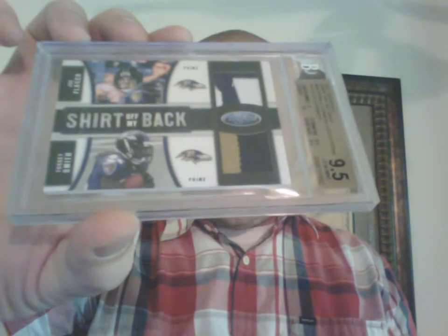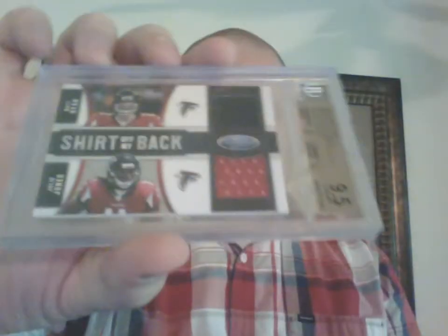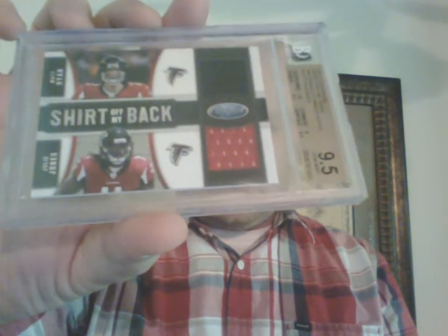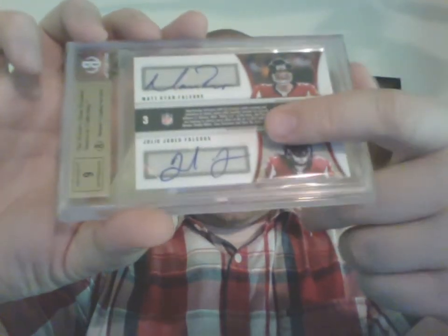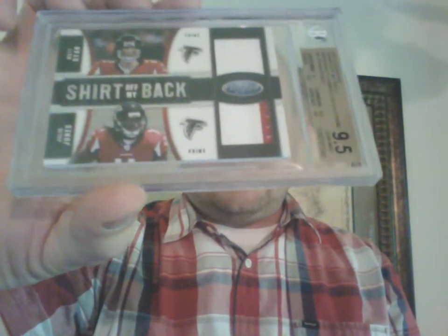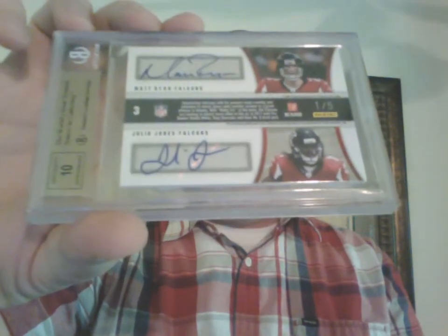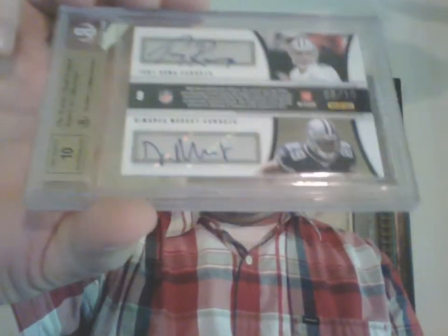I might try sending the Steve Smith/Cam Newton in one day to get the bump so I can have all gold bars. To match my jersey version I got the patch version — Joe Flacco and Torrey Smith, 9.5/10 auto, number four of five. Then the jersey version of the Matt Ryan and Julio Jones graded out a 9.5 with a 9 auto out of 10 — Julio just barely went off sticker. I also have the patch version, also a 9.5, numbered out of five, but Julio was able to stay on sticker so it got a 10 auto. Then the Tony Romo and DeMarco Murray jersey version got a 9.5 with a 10 auto.